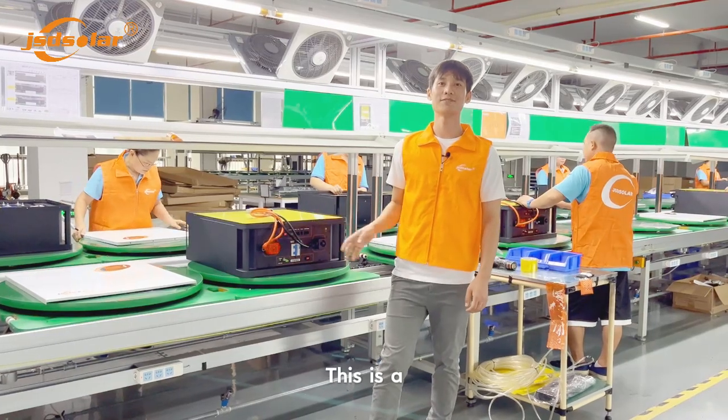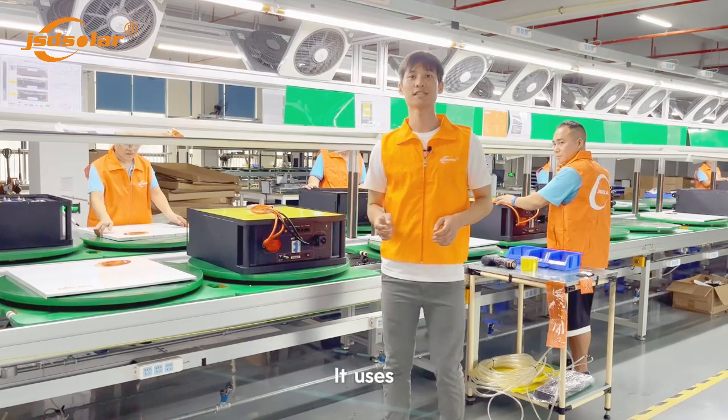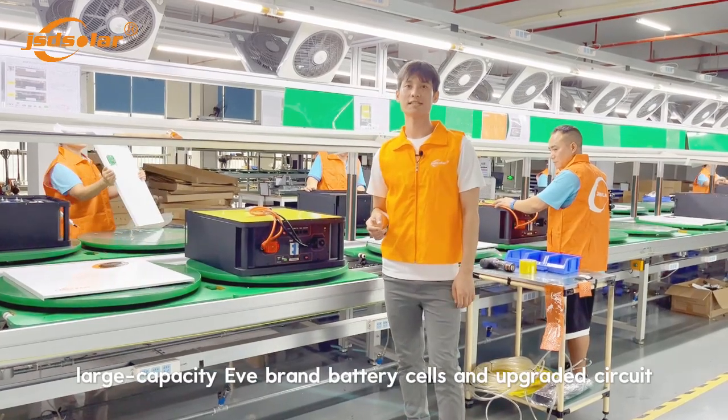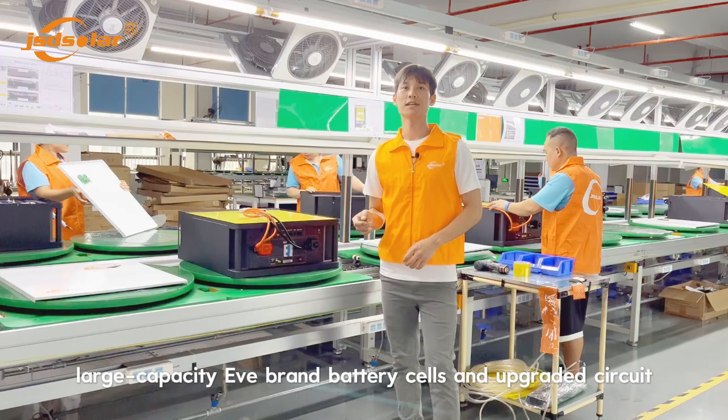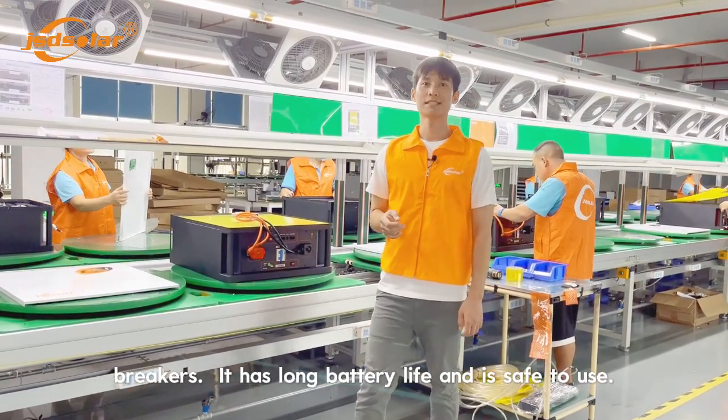This is a 15 kWh battery production line. We use large compact EV8-grade battery cells and a circular breaker. We have long battery life and it is safe to use.